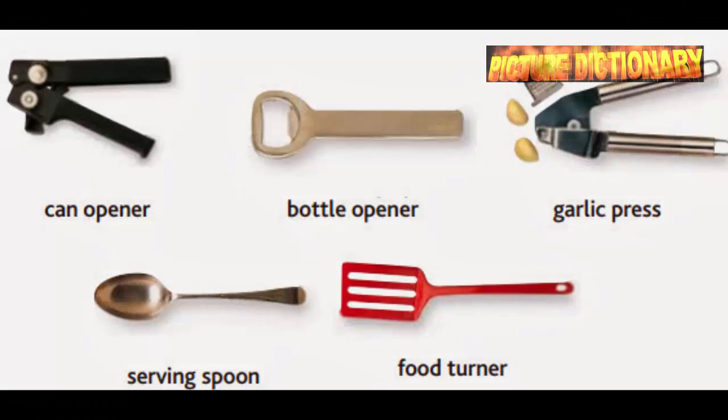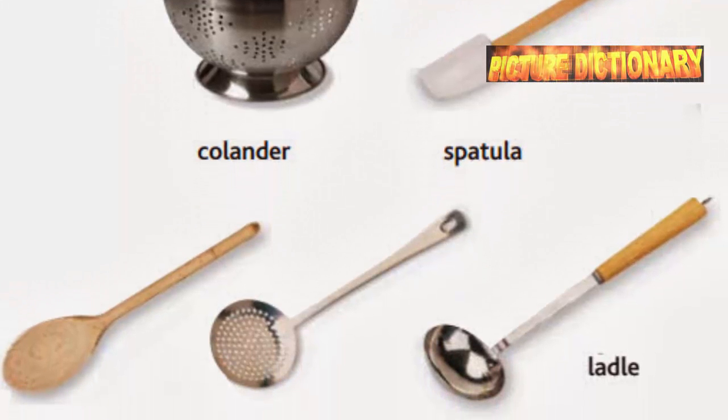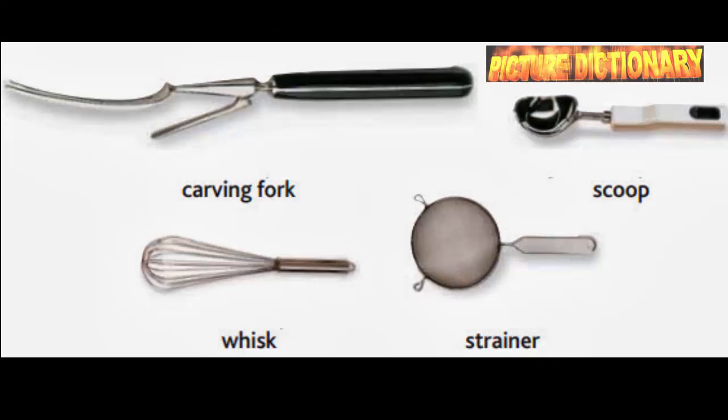Can opener. Bottle opener. Garlic press. Serving spoon. Food turner. Colander. Spatula. Wooden spoon. Slotted spoon. Ladle. Carving fork. Scoop. Whisk. Strainer.